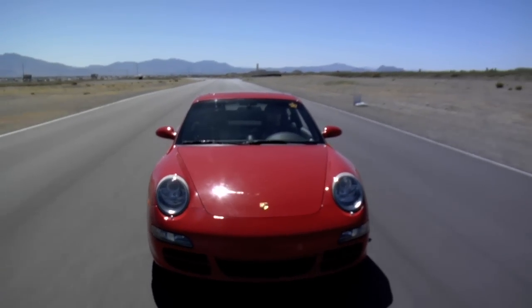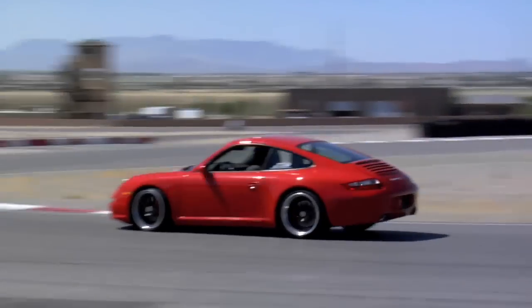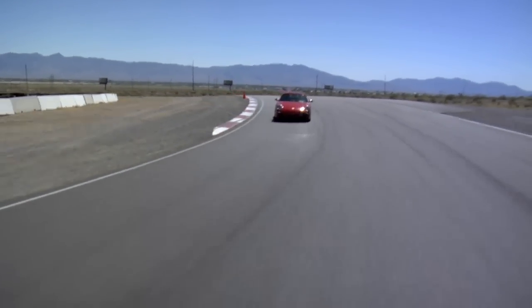Every opportunity to get behind the wheel of a Porsche is a good opportunity. Here we are. It starts out as a 997 Carrera S, 355 horsepower flat six, 3.8 liter engine. VF Engineering adds a Vortex supercharger pushing six pounds of boost which brings up the grand total to 510 horsepower in a rear wheel drive Porsche.